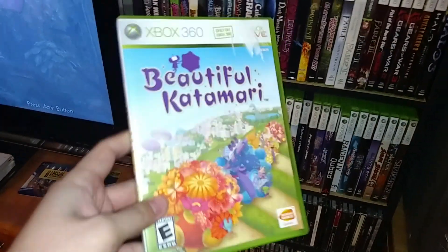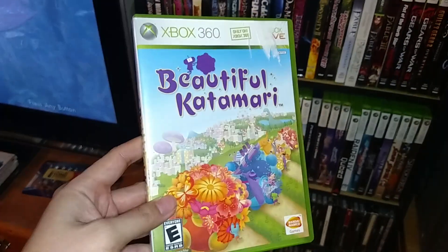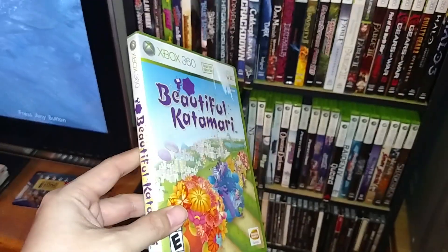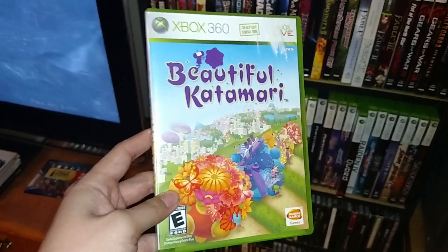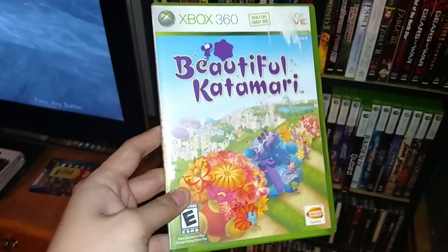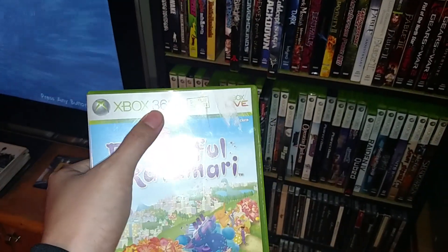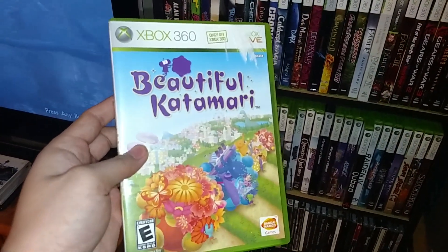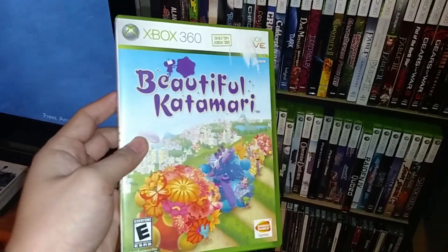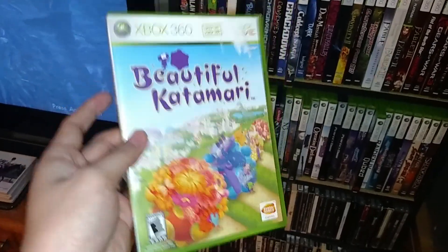The first game I'm going to show off is called Beautiful Katamari, and it's strange. I bought Katamari Forever on the PS3 and this game all at the same time. I've been on the fence about this game for a little while just because it's retained its $20 price tag for a long time at GameStop, and this is the 360 Katamari exclusive. But as I mentioned in my PS3 update video, once you play one Katamari game you pretty much play them all.